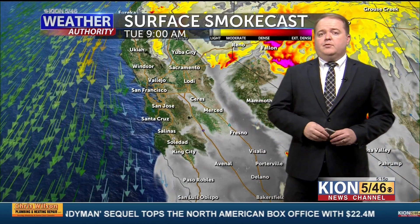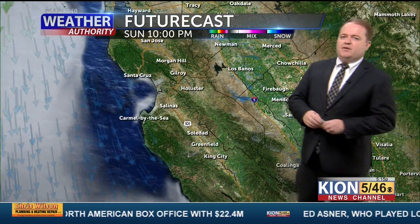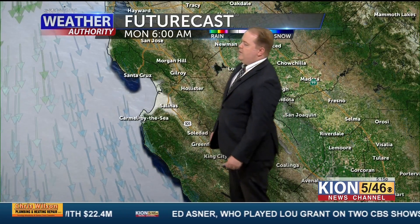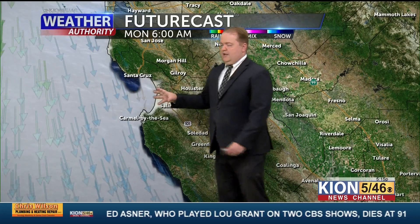If the small amount of smoke in the low levels has been bothering you, it will get a little bit better. Up in the mountains you've had it a little bit worse, but it will also get better for you. Future cast is showing low clouds tonight — around the coast tonight you're going to see the low clouds basically hugging the coast.